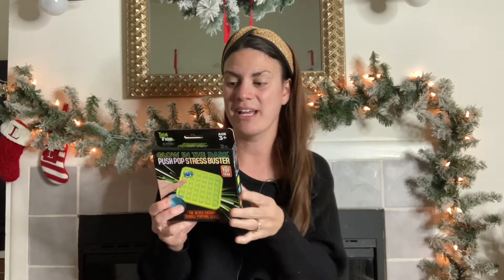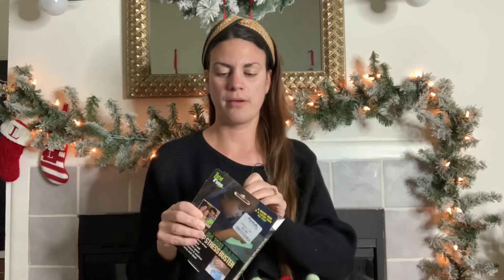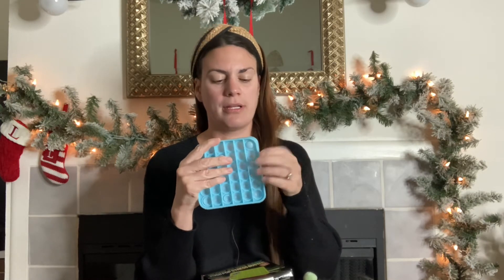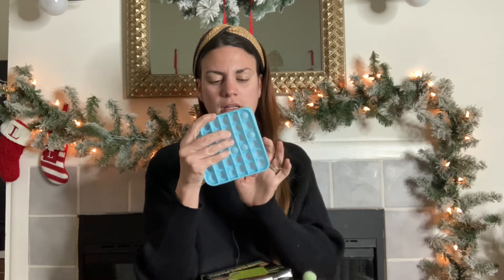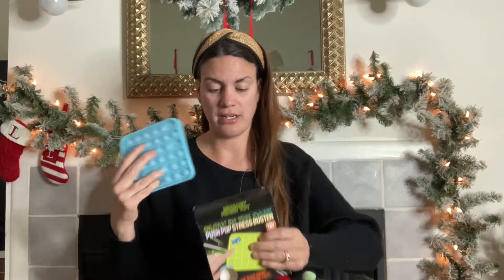The next thing I found is this glow-in-the-dark push pop stress buster. I know these aren't super unique — it's the one item that wasn't — but everybody has them. My son loves bubble wrap so I thought it was a good combination. They're fairly expensive at Target, like $7.99 to $8, or overpriced at fairs. This was $3.99 at Marshall's, originally six dollars. It's glow in the dark and says ages three and up. The only downside with the cheaper version is it doesn't make a popping noise.